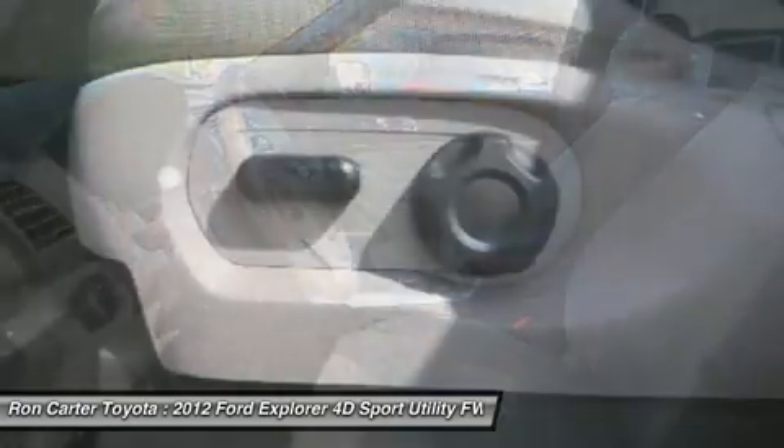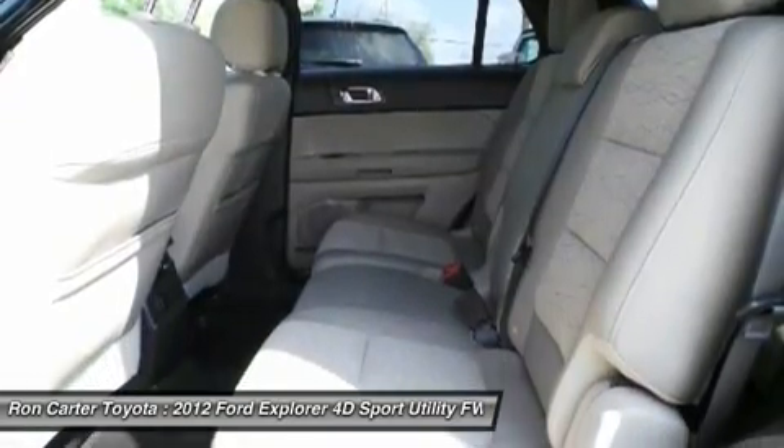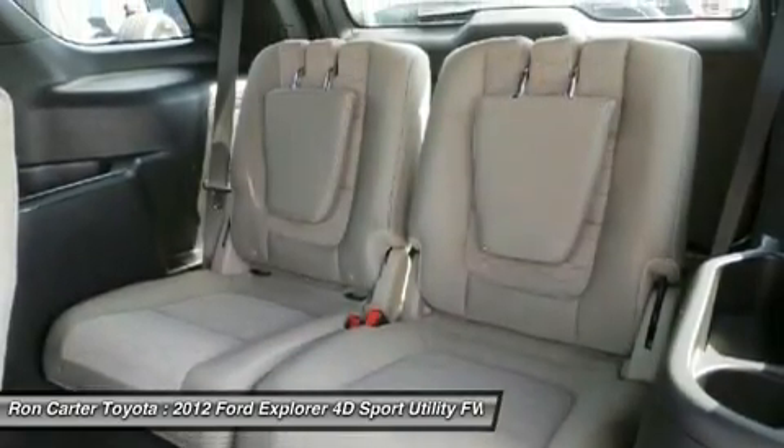Keyless entry. Cruise control. Floor mats. This isn't just a vehicle. It's an experience. So stop in for a test drive today.